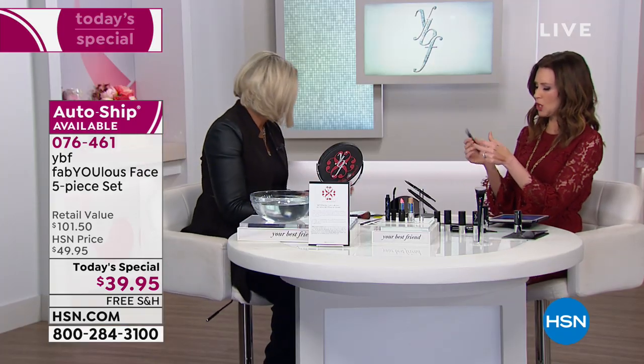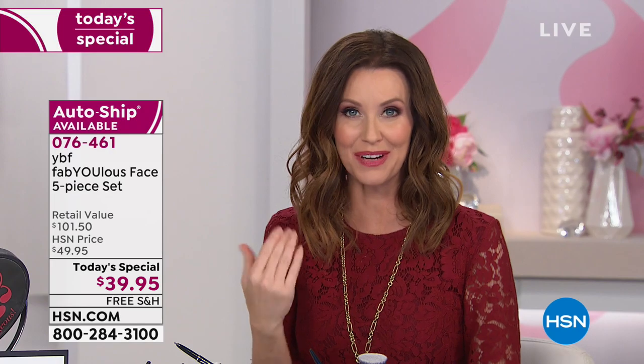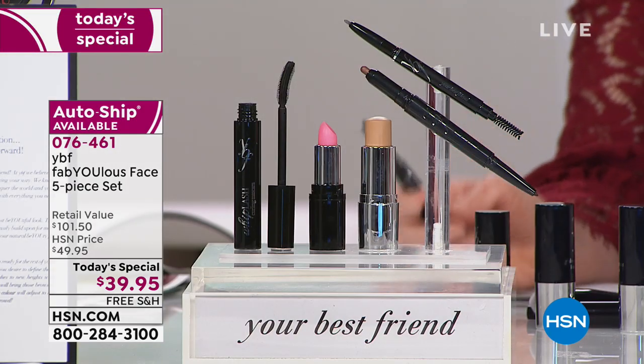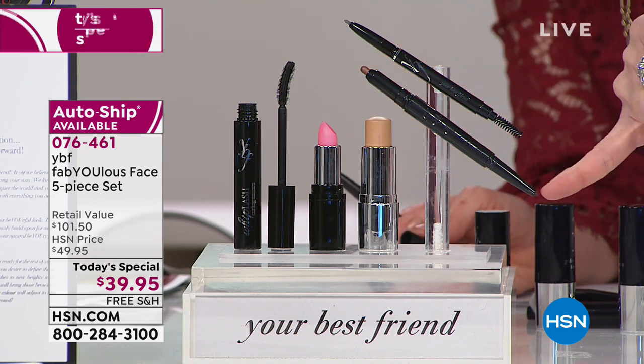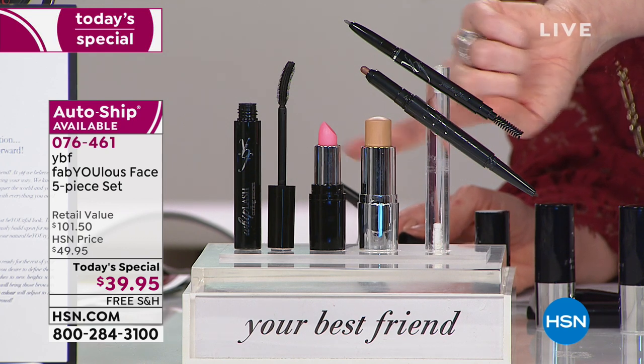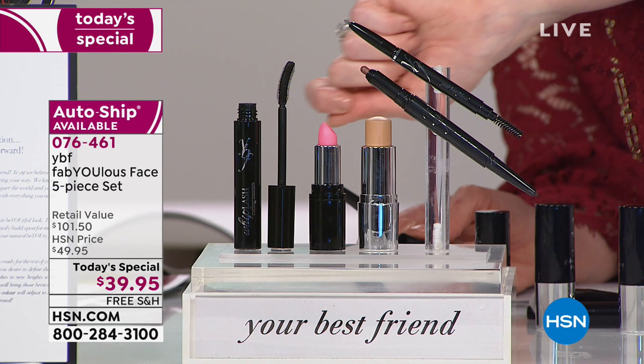I love that it's revolutionary in its delivery system with the retractable, but also that the colors are long lasting. It's a really pretty, almost aubergine-bronze that's perfect for the crease. If you have a hard time drawing the crease because shadow gets everywhere, this is precise application and yet very blendable. What you're getting today is our best value: brand new eyeshadow, brand new liner, brand new foundation, brand new color-changing lip balm, and brand new mascara.